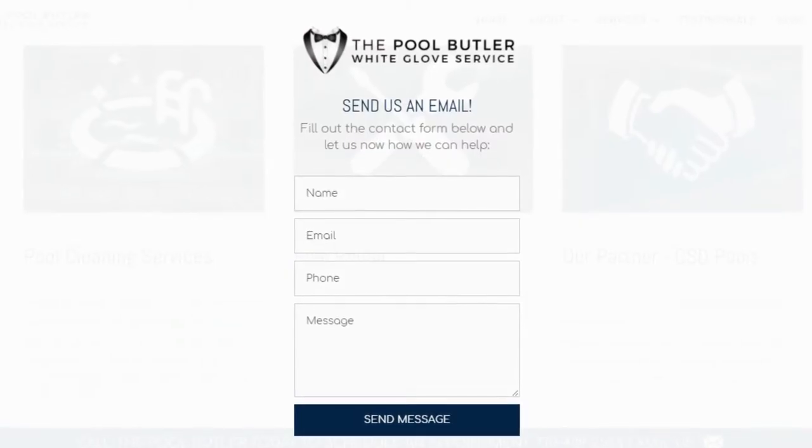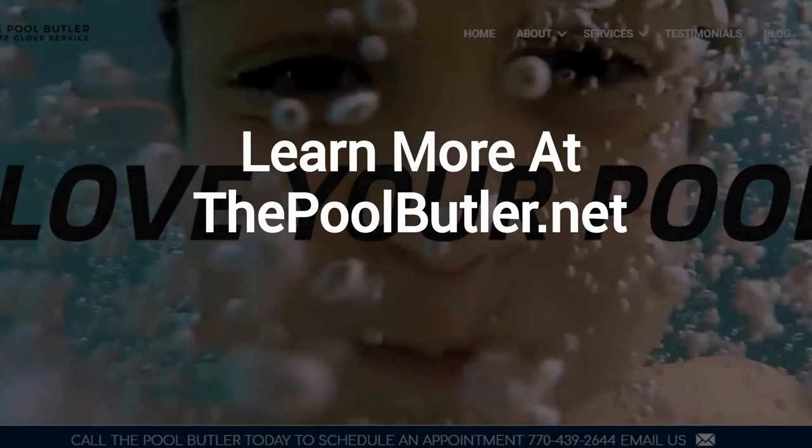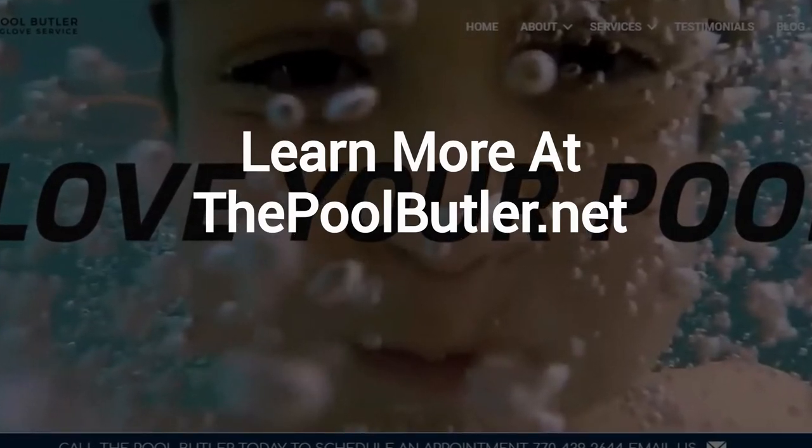After visiting us online, email or call us directly, and we will be happy to answer any swimming pool questions you might have. Learn more about why the Pool Butler is the ideal company for your swimming pool needs on our website at thepoolbutler.net.